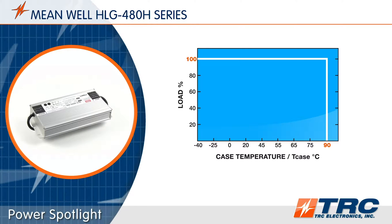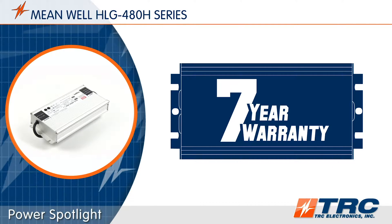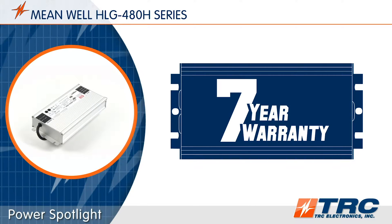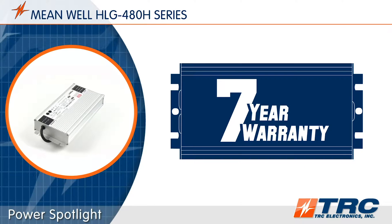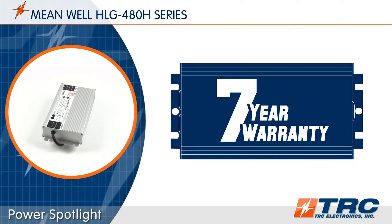And speaking of product life, these durable LED drivers are supported with a seven-year factory warranty. The typical lifetime of the HLG480 is over 62,000 hours — that's operating 24/7 for seven straight years.